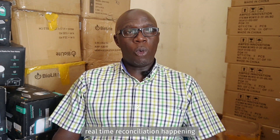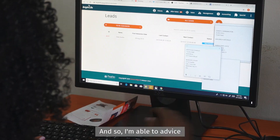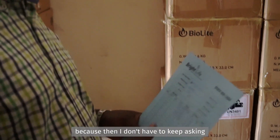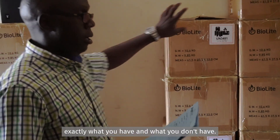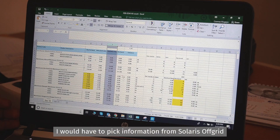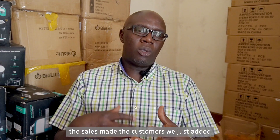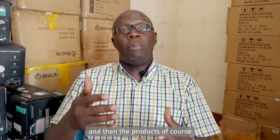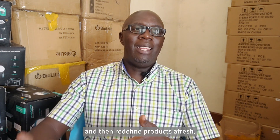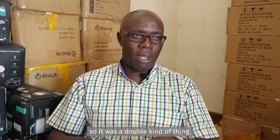Today, we are seeing real-time reconciliation happening because sales are registered in Solaris and they directly knock off from Unleashed in real-time. I'm able to advise a satellite branch on their inventory status without having to keep asking what they have or don't have. Previously, I would have to pick information from Solaris — the sales made, the customers registered, and the products — then bring it to Unleashed and redefine customers and products afresh.